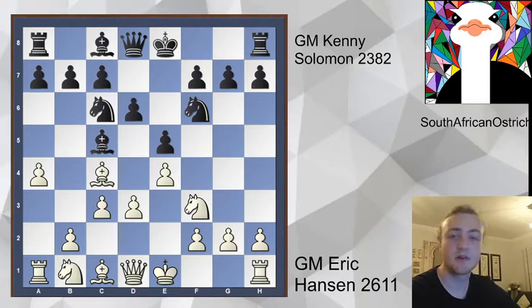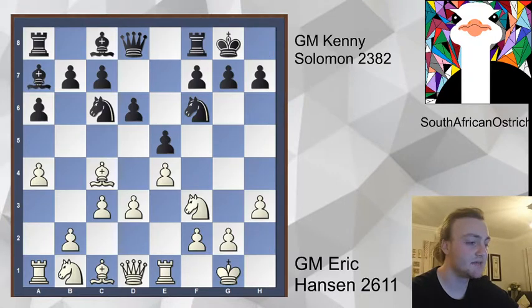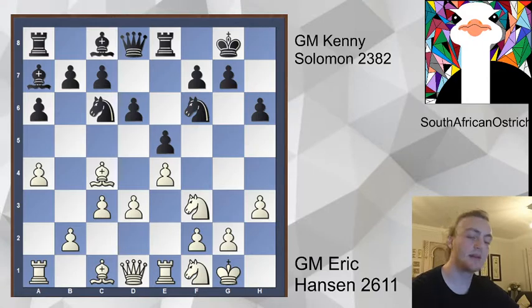The move a4, instead of castling immediately, kind of immediately asks black what are you doing on that queenside. So we've got the move a6 and castles, bishop a7 — there's a square for that bishop — rook e1, and all of this is theory and slow development from both sides. But steadily we have rook e8, and now the move knight f1. I was wondering about knight f1 — it's a very specific move.